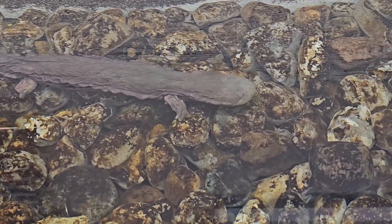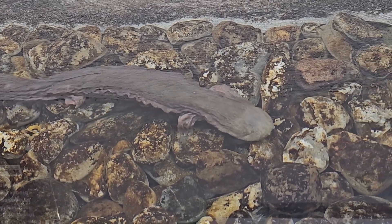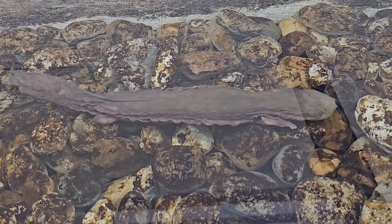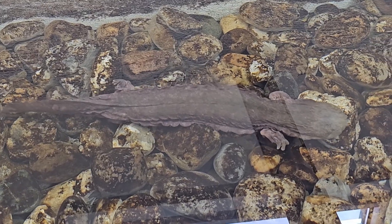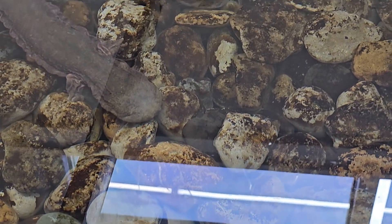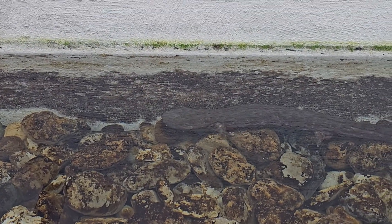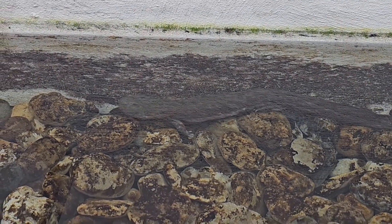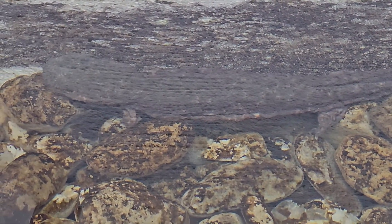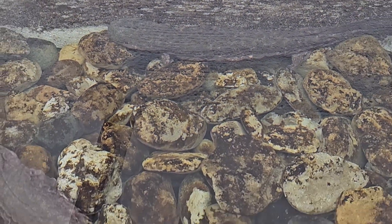Because they're fully aquatic for their entire life cycle, and given their large size, they require clear, cold, well-oxygenated water. And if any of those factors are missing, the Hellbenders are not going to be able to survive. So this is why their habitat is so critical to them. And preserving these cold-water, clear, rocky-bottom streams is essential to the success of this species.